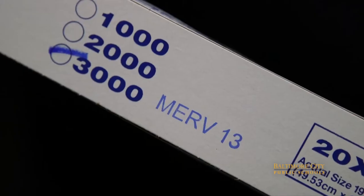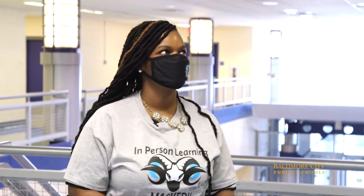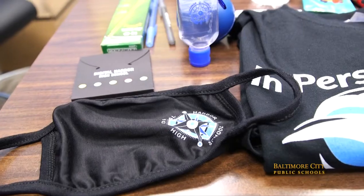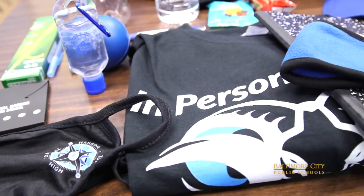We got the MERV-13 filter upgrade, which is universal, because we want to ensure that our community is safe during this time. We're also putting in a lot of incentive programs, such as raffles on Fridays.